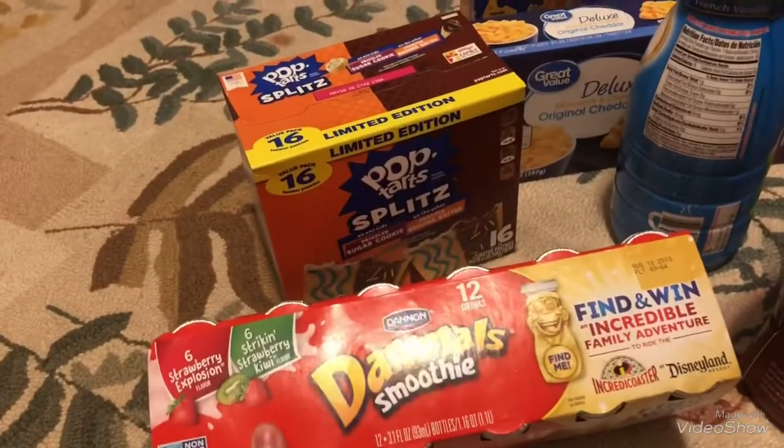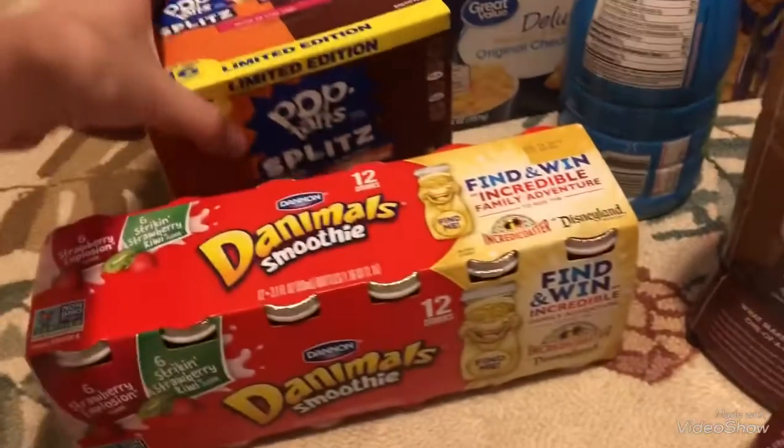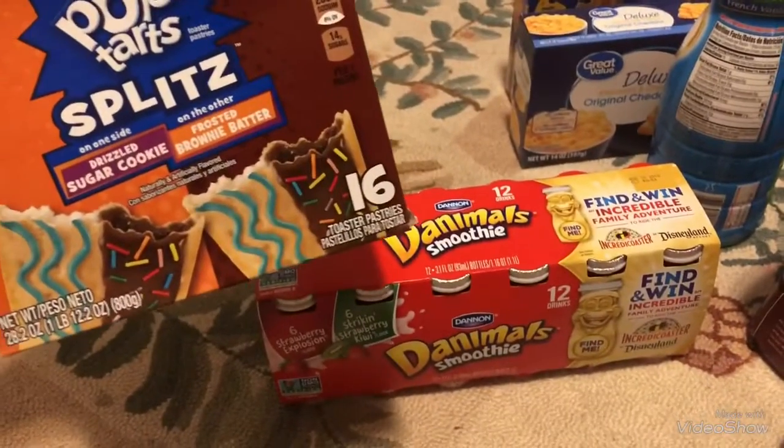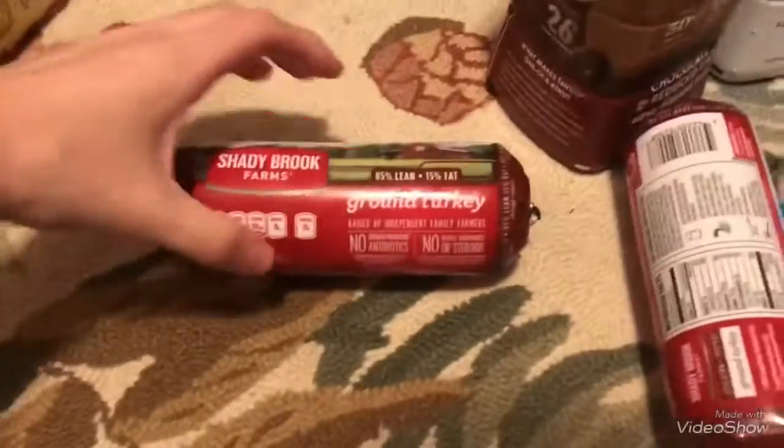I got some Danimal smoothies — six strawberry explosion and six drinking strawberry kiwi. I got some of these Pop-Tart splits: drizzle sugar cookie and frosted brownie batter. I'm gonna try and go faster, my daughter's gonna be home soon. I got some ground turkey, two things of ground turkey.